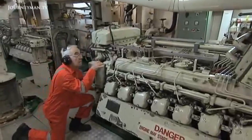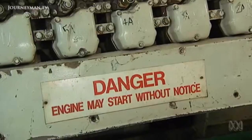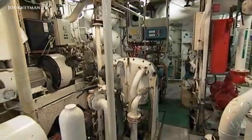Meanwhile, below decks, the chief engineer and his team are warming up technology that's not quite as new. The ship is 40 years of age. A lot of times when the ship gets to about 15 or 20 years of age, they're considered to be quite an old ship. So 40 is a real old age pensioner.